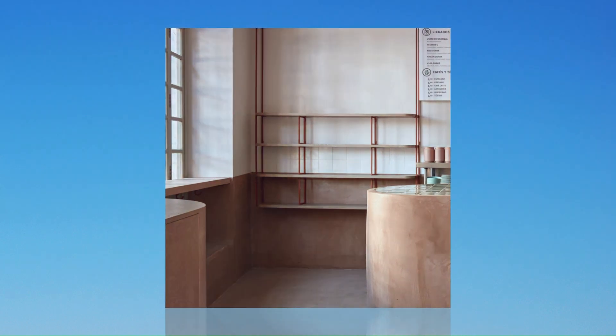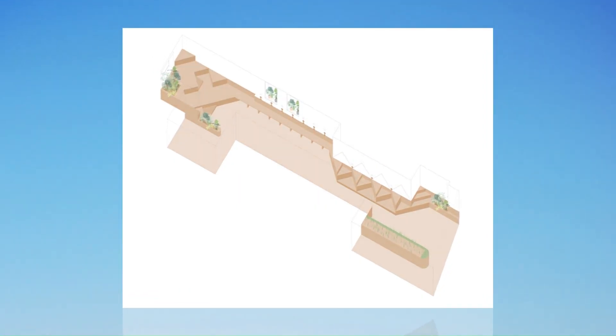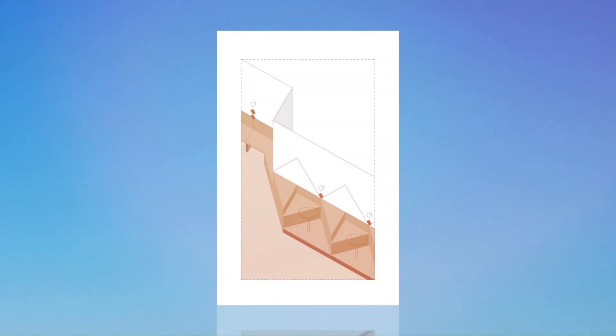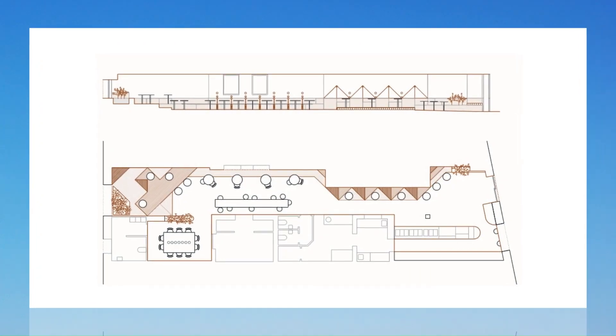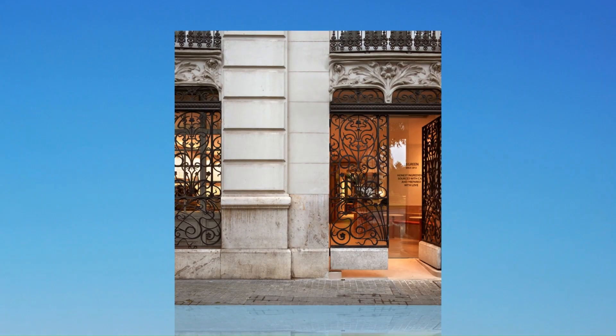Feel free and enjoy BeGreen. The protagonist of the project is the terracotta color. It covers the floor and the plinth, materialized in micro-cement. The whole route is dotted with details in other colors, for example, the orange of the furniture or even the green of the lamps and the vegetation.